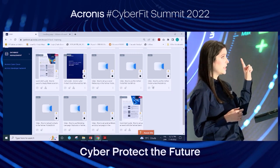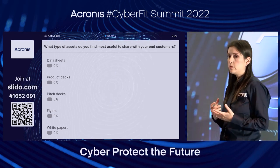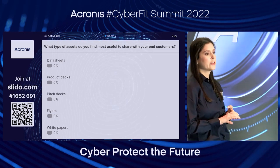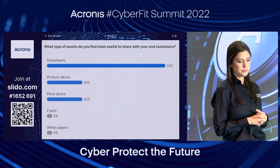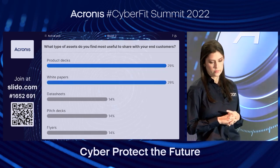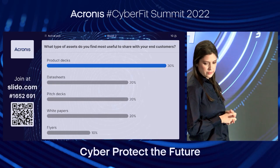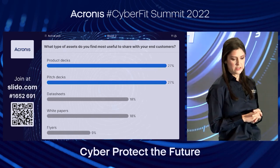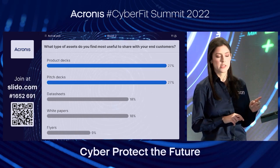We have our last poll — I really want to understand what type of assets you find most useful when sharing with customers. Is it data sheets, product decks or pitch decks, or flyers? What's most useful for you to go to market? Product decks are right at the top. Decks are something you find really useful — we have a few on there, so make sure to check out the content hub and see what we have available in terms of decks.